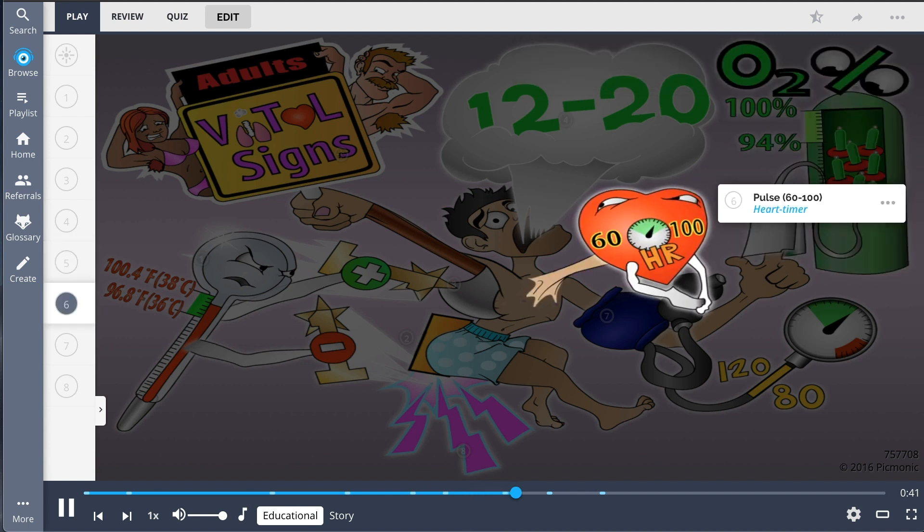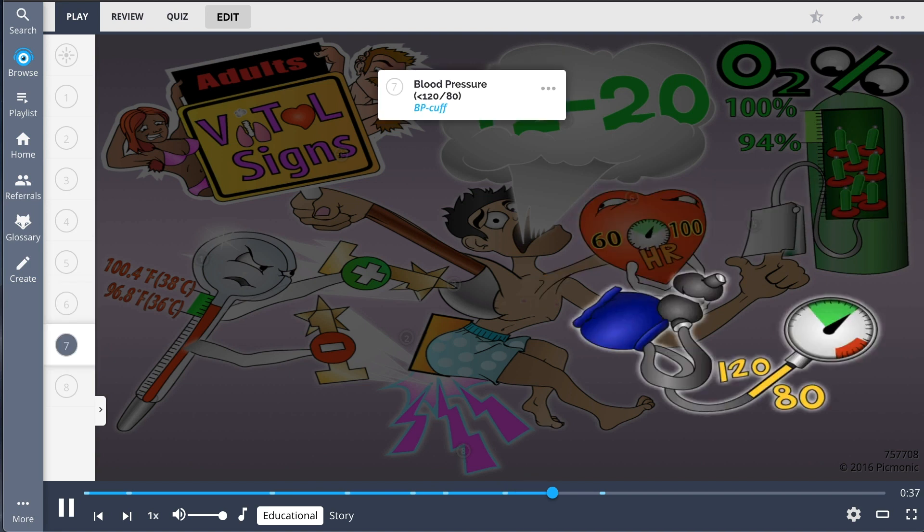Pulse, depicted by the heart timer, is typically between 60 and 100 beats per minute, while blood pressure, shown by the BP cuff, has a normal value of 120 systolic over 80 diastolic.